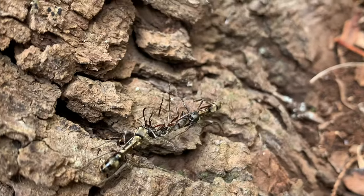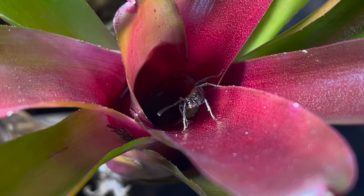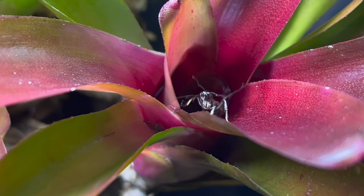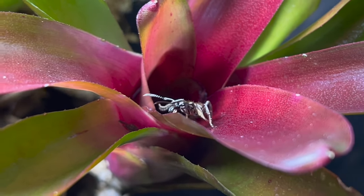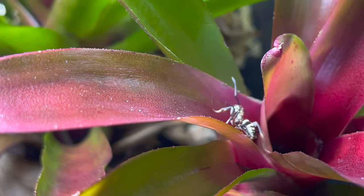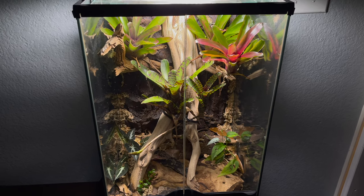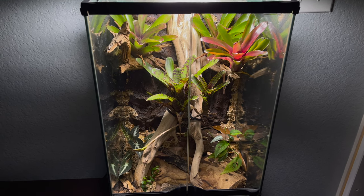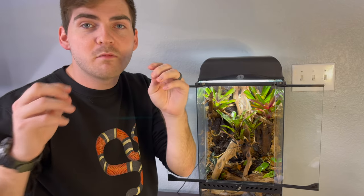The hairy panther ant is actually one of the most widespread species of Ponerini tribe ant that we have here in the Americas. You can find this particular species in southern Texas all the way through Central America into South America. So when constructing this vivarium, I decided to theme it after some of our beautiful Central and South American rainforests by using some endemic American plants.